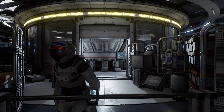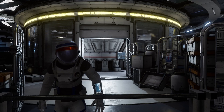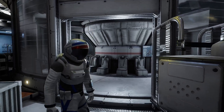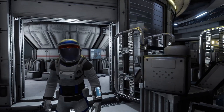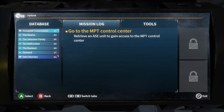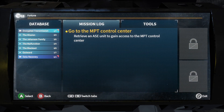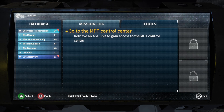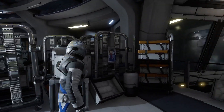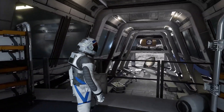Then we got blasted off into space, barely made it back, but we did manage to get the space elevator working and we are now down on the lunar surface. Our mission objective is to retrieve an ASE unit to gain access to the MPT control center.